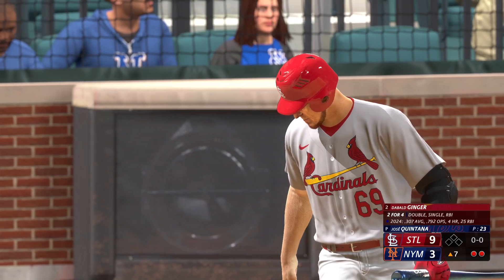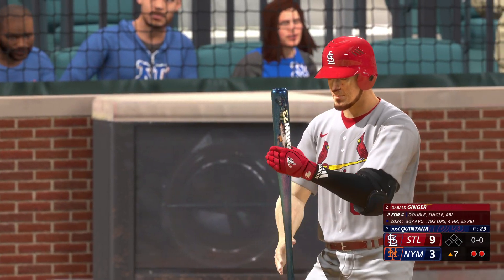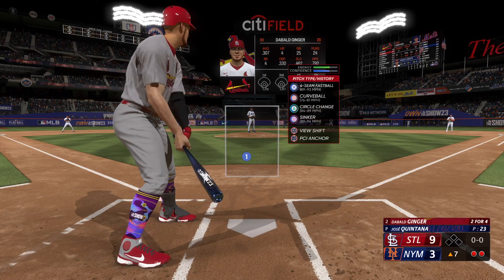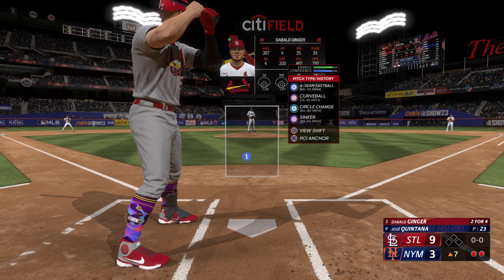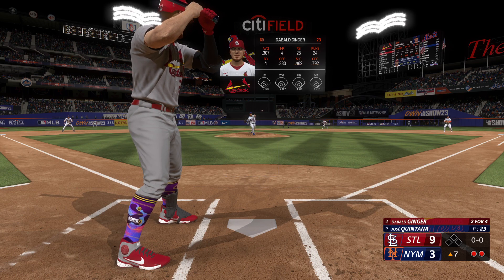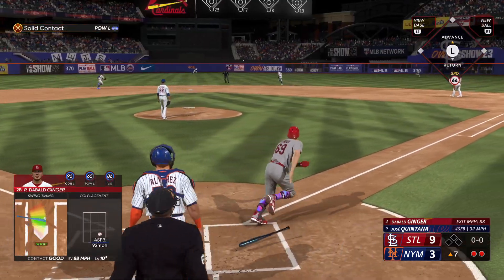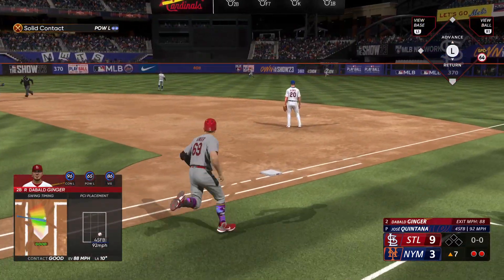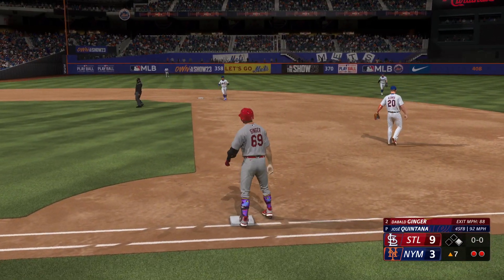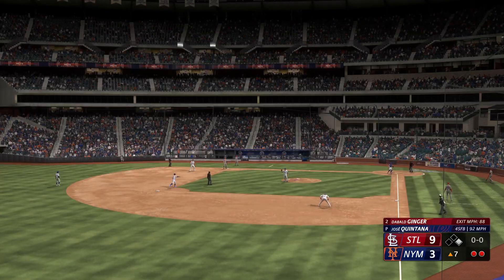9-3 the score as we're coming back in the top of the seventh. Two outs and nobody on as I'm stepping up to the plate for the fifth time. We've got Jose Quintana on the mound for the Mets — 93 mile an hour four seamer, 94 on the sinker. First pitch right down the middle, well I send it right back up the middle. Another single into center field. I'll take these base hits when I can get them.